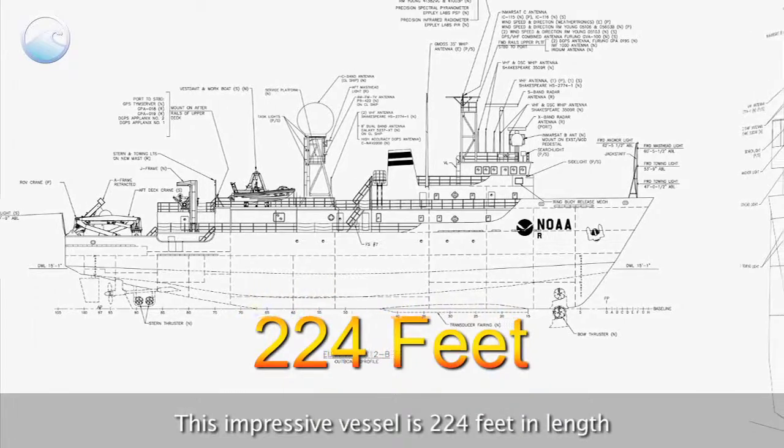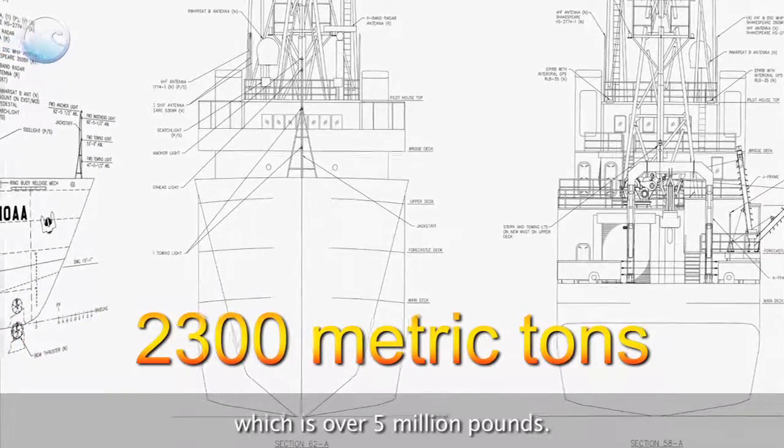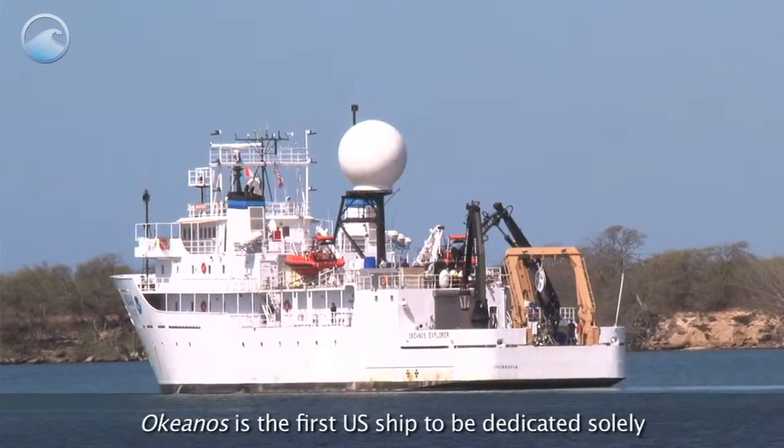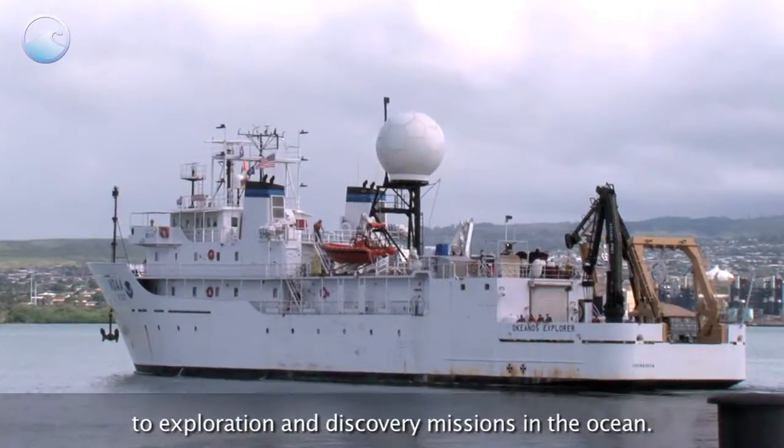This impressive vessel is 224 feet in length and weighs about 2,300 metric tons, which is over 5 million pounds. Okeanos is the first U.S. ship to be dedicated solely to exploration and discovery missions in the ocean.